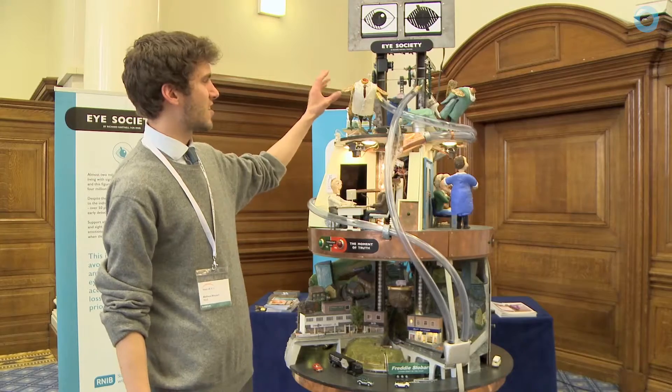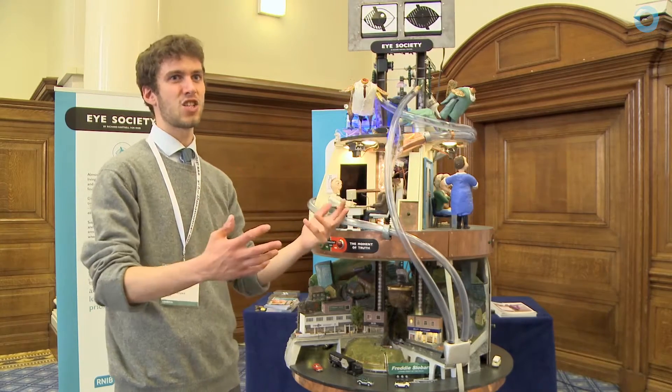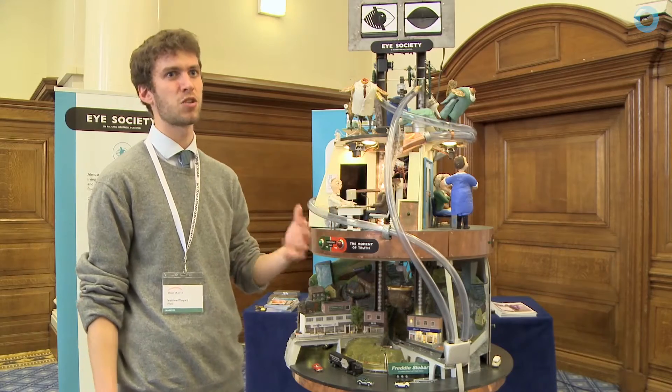The headless chickens at the top are there because clinic staff are doing a brilliant job but having to run around like headless chickens to keep up with rising demand, in light of people living longer, diabetes on the rise, and a number of other factors leading to increased prevalence of sight loss in the UK.